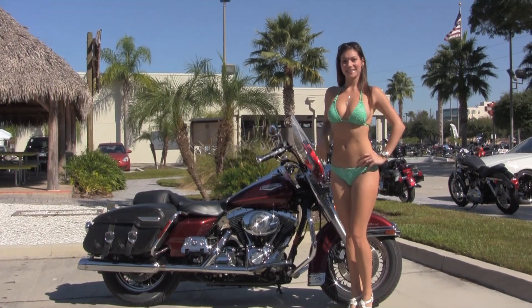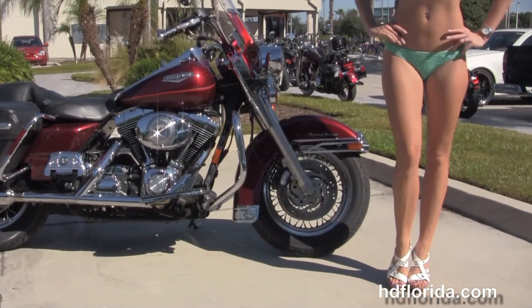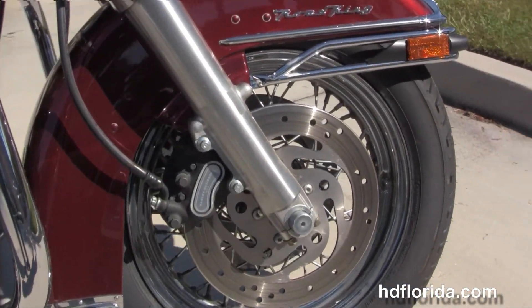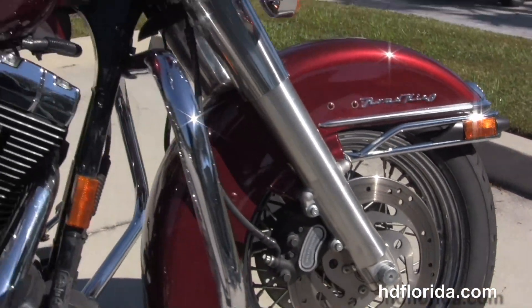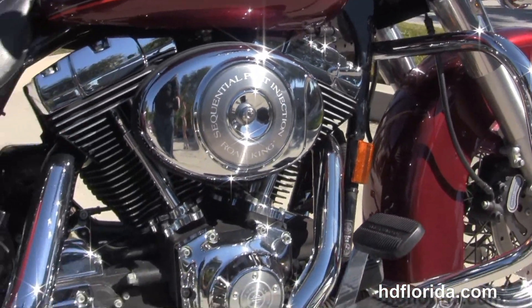This bike starts out front with the steel lace wheels and dual disc brakes. We have the chrome guards around the fender and the chrome engine guard. Then we move back to the 88 cubic inch rubber mounted air cooled V-twin engine with five speed transmission.